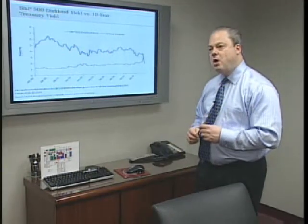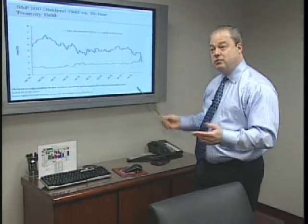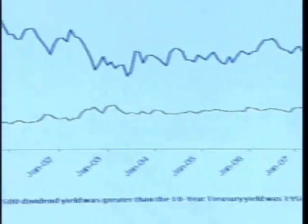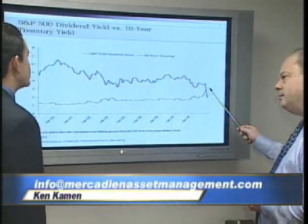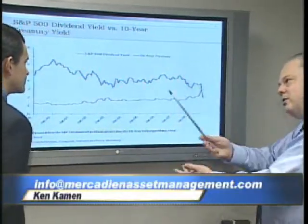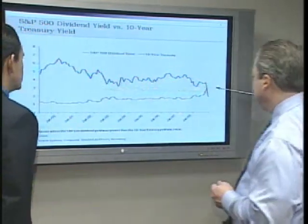In our next segment, we're going to explore the reasons why bond prices do offer volatility when interest rates move up or down. Be sure to tune in next Tuesday. In the meantime, if you have financial questions for Cayman, email him at info@mercadianassetmanagement.com. Mark Fontes, WZBN News.